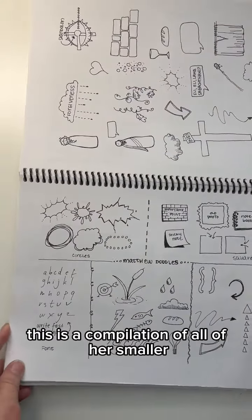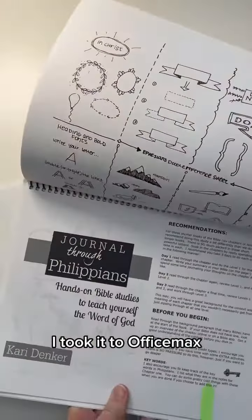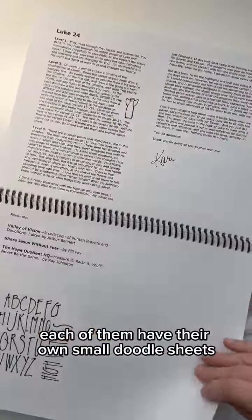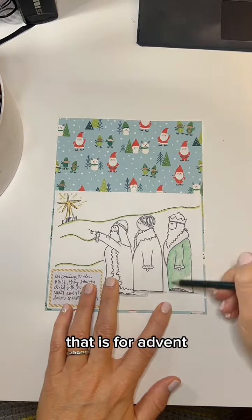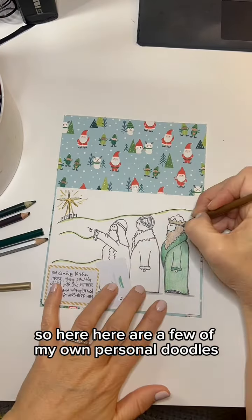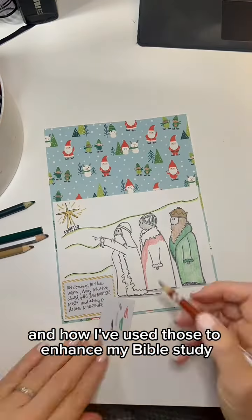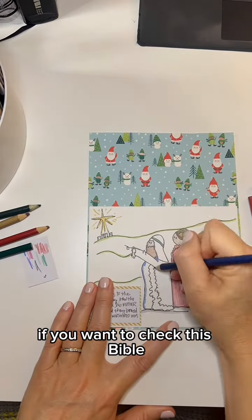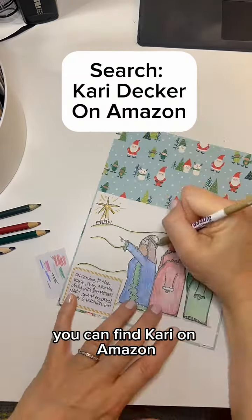This is a compilation of all of her smaller Bible studies — I took it to OfficeMax and printed them all out. Each of them has their own small doodle sheets, and this one is another from her for Advent. Here are a few of my own personal doodles and how I've used those to enhance my Bible study. If you want to check out and get a doodle Bible study, you can find Carrie on Amazon.